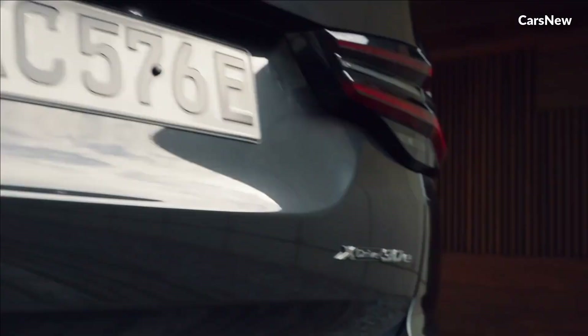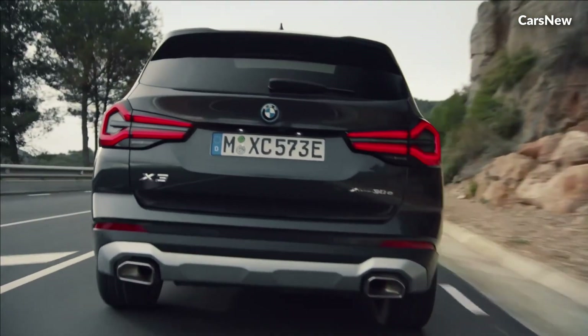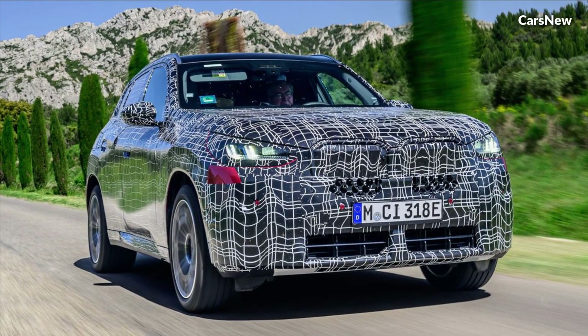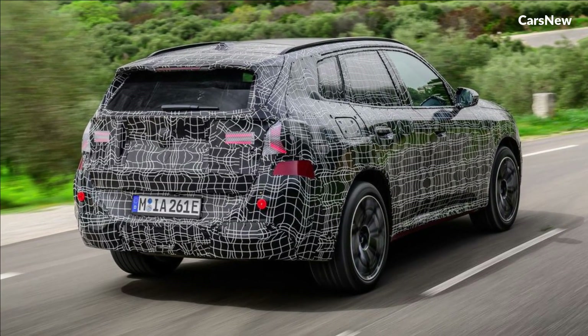Conclusion. In summary, the 2025 BMW X3 continues to raise the bar for luxury compact SUVs, offering a perfect blend of performance, technology, comfort, and versatility. With its bold design,